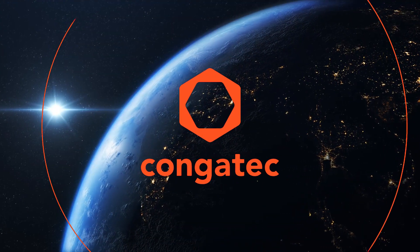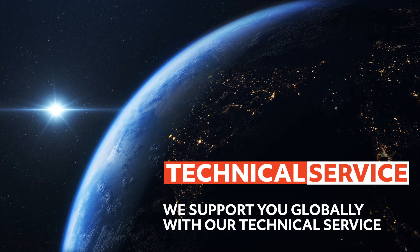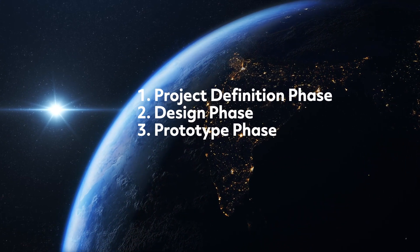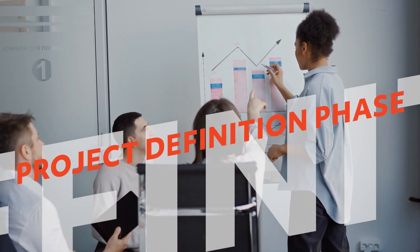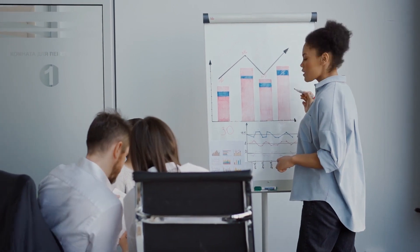One key ingredient to simplify the use of embedded technology is the technical service Congatec offers globally to our valued customers. These services cover the complete lifecycle of the customer's application, starting with the project definition phase, where Congatec actively works together with the customer in order to select the right technology to meet their needs.